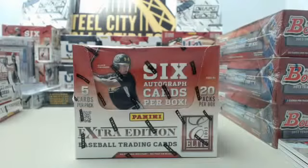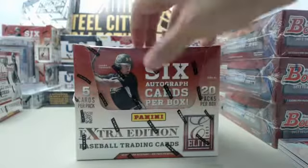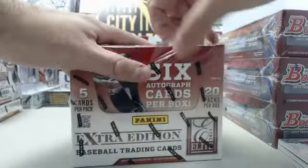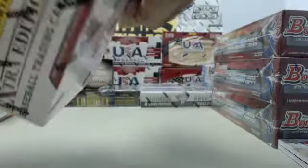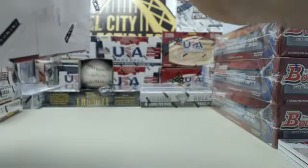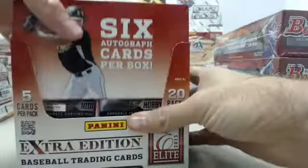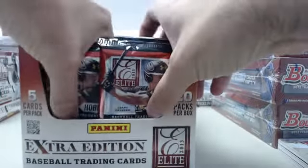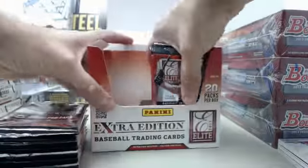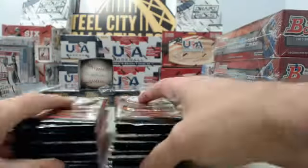Box to crack right there. Scott, hope you're happy with that one. We will move on here to your 2013 Panini Elite Extra Edition. We've got hot boxes randomly packed away with 10 autographs — let's hope we may get one of those. 5 cards per pack, 20 packs per box. We've got the first stack of packs, the second stack of packs. Let's get to breaking.